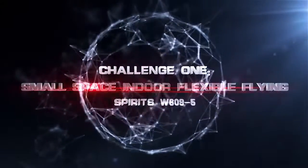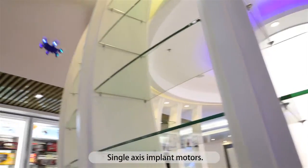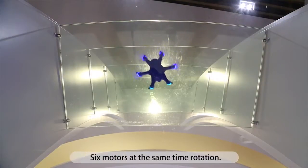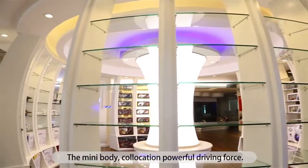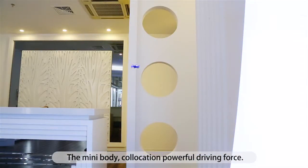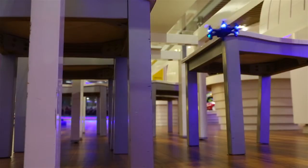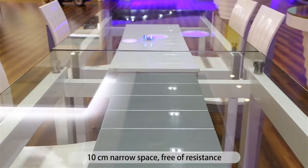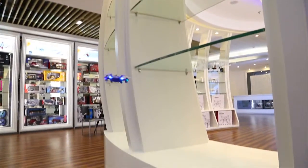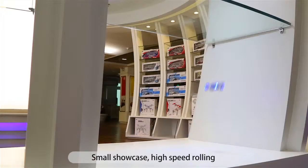Challenge 1: Small space indoor flexible flying. Single brushless motors, 6 motors rotating at the same time. The mini body's co-location provides powerful driving force, easily passing through a variety of obstacles. 10 cm narrow space, free of resistance. Small showcase, high speed rolling.